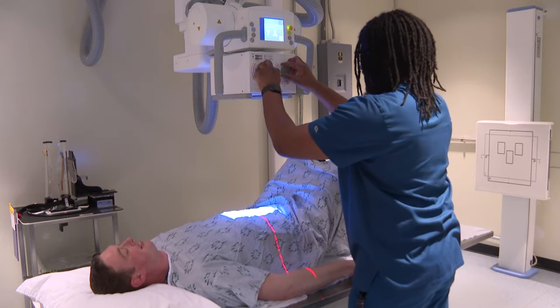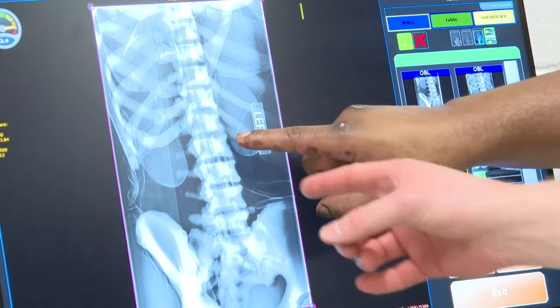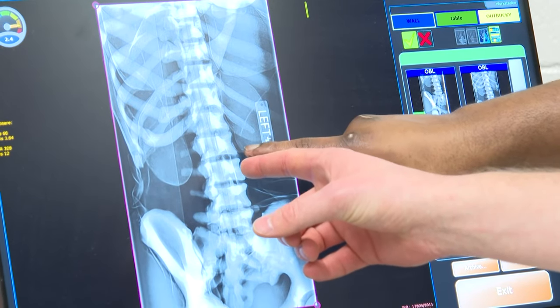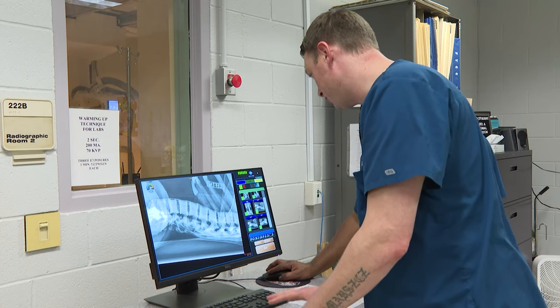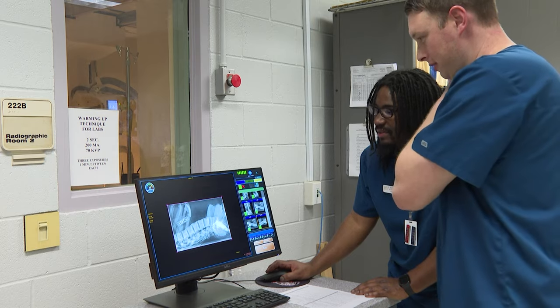A picture is worth a thousand words, but an x-ray is no ordinary picture. X-rays give us a view into the human body by using radiation to produce images of the inner anatomy of a patient. These images assist health professionals in the diagnosis and treatment of illnesses and other medical ailments.